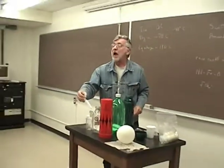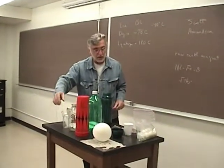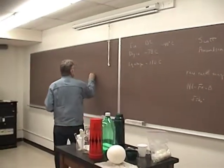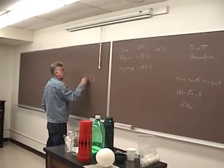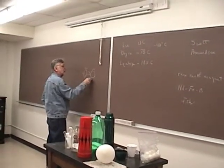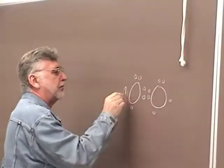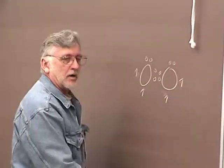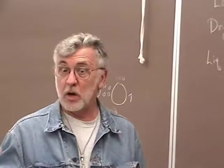Why is it magnetic? I will show you why it's magnetic. Because the Lewis dot structure for oxygen unpairs these electrons. Since each electron has a magnetic moment, liquid oxygen is magnetic.